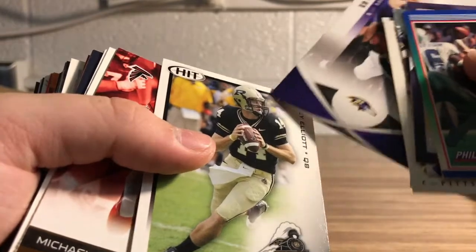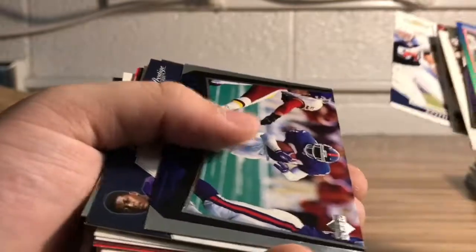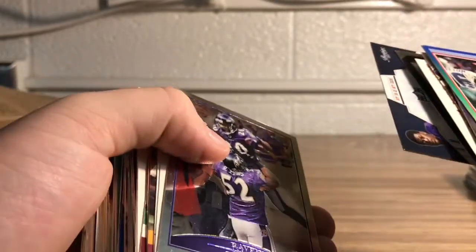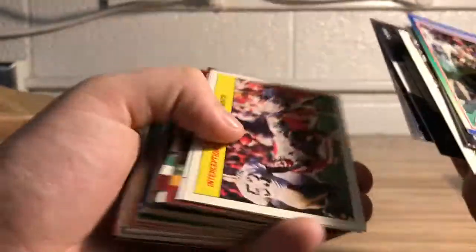Saints card — but once I saw it was a Purdue quarterback I was hoping Brees. Michael Turner, man I used to have him on fantasy back when I was little. Ed Reed — good looking Topps Chrome with Ray Lewis in the picture. Man, I bet Timmy G cards would like that if he doesn't have it already.